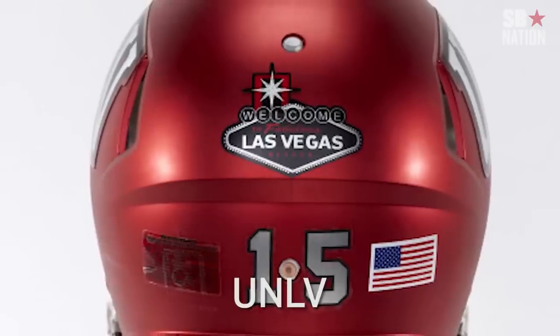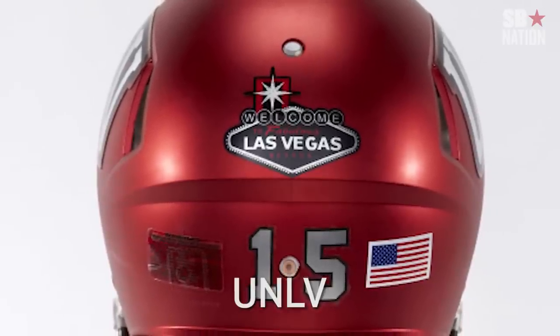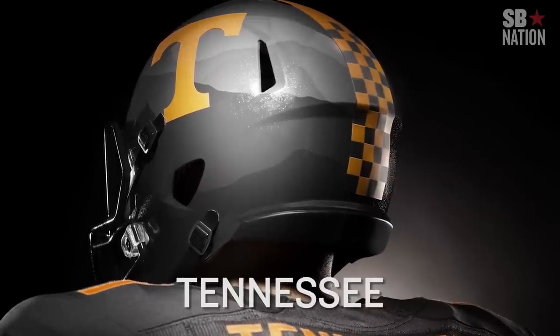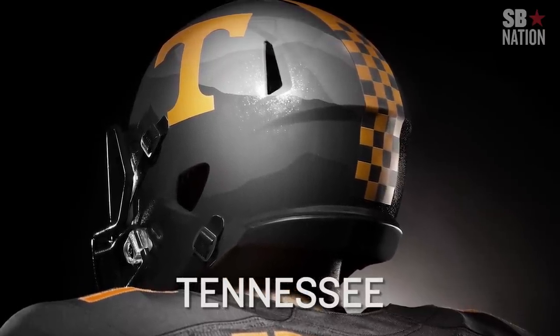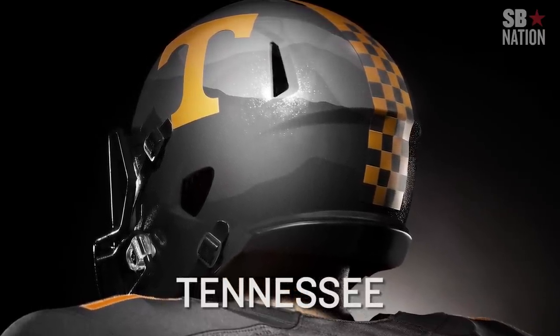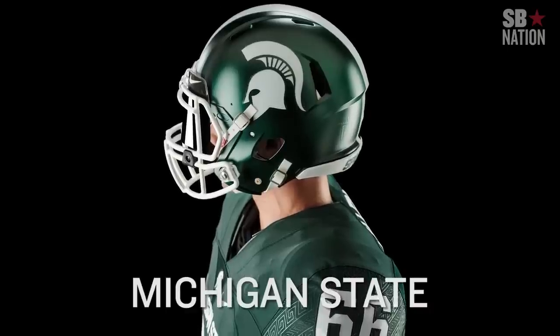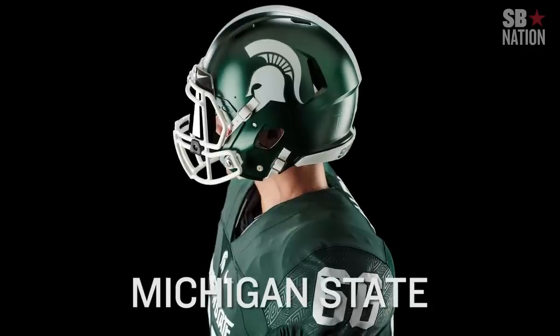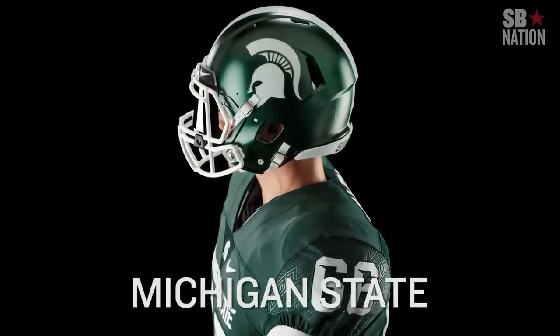The UNLV 'Welcome to Fabulous Las Vegas' sticker is subtle on the helmet, but it's iconic — already love it. Nike got Tennessee back, and the checkers on the pants and part of the helmet stripe are subtle, but that's kind of rad. Same goes for the new Greek pattern on Michigan State's shoulders. The Spartans did more with other alternates, but this texture pops without really being too much.